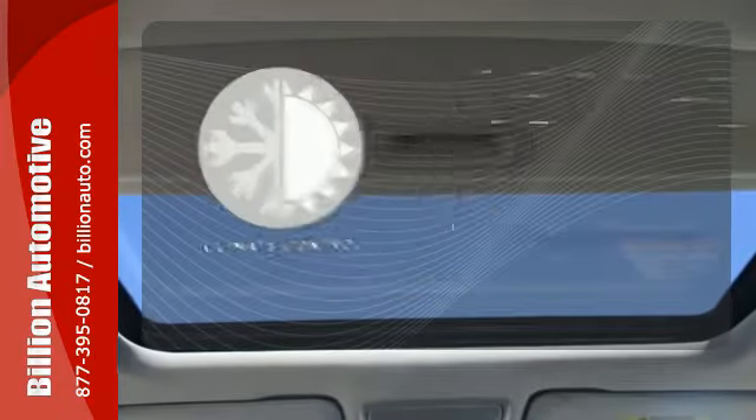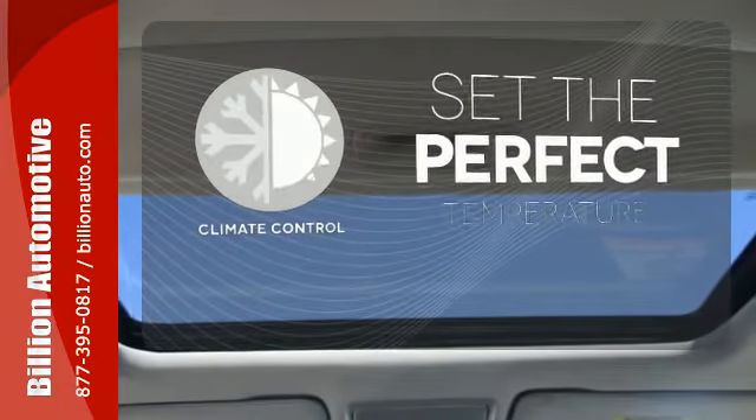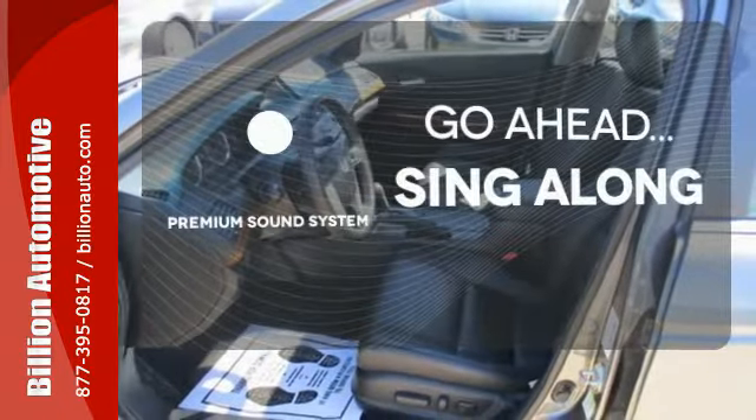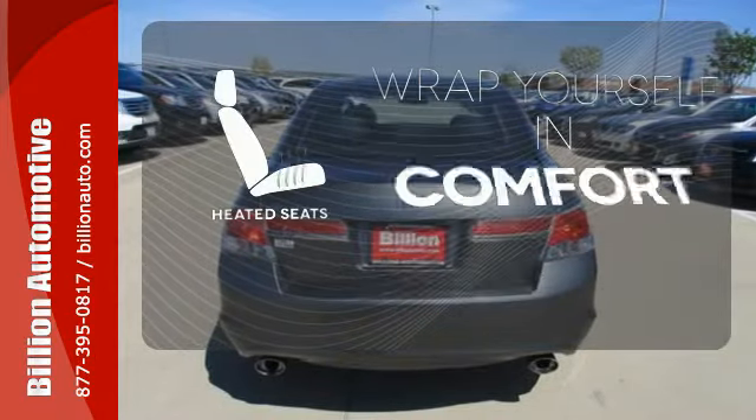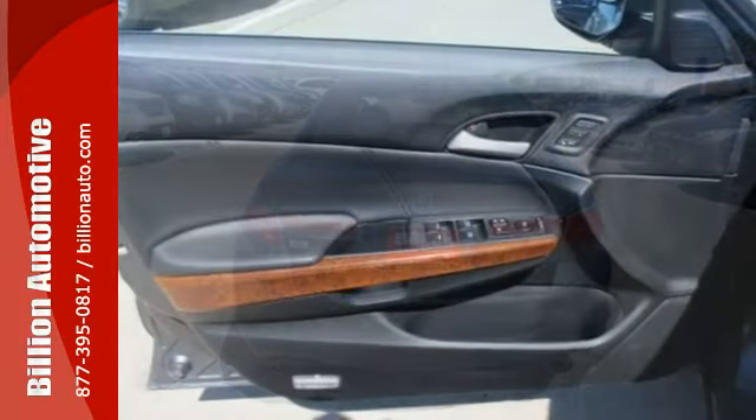The climate control lets you set the temperature exactly where you want it. Your favorite music has never sounded better, thanks to the premium sound system. Warm off the chills with the heated seats.